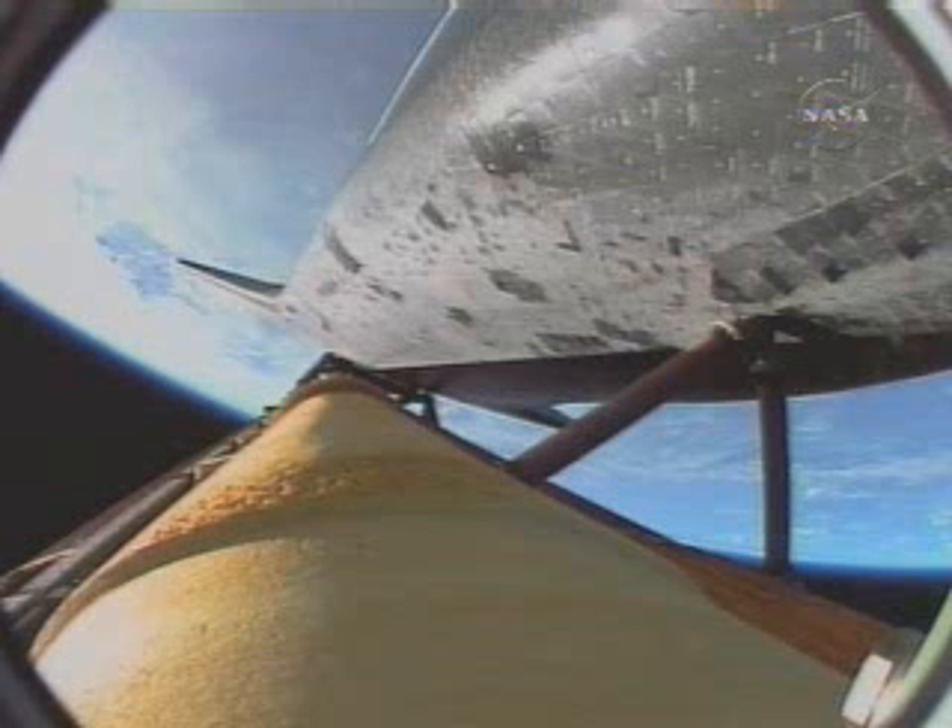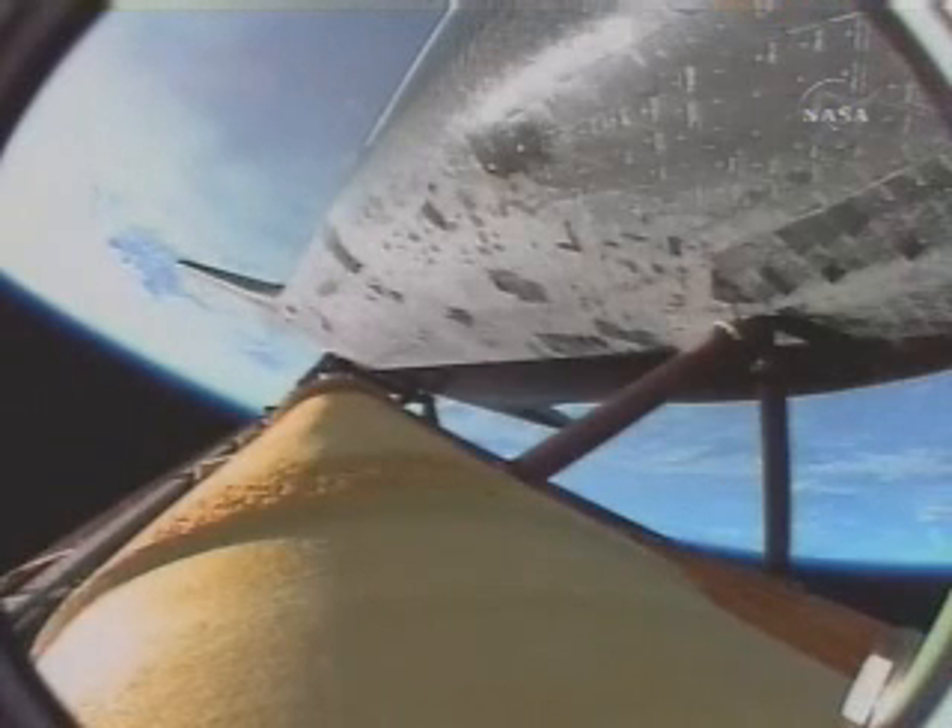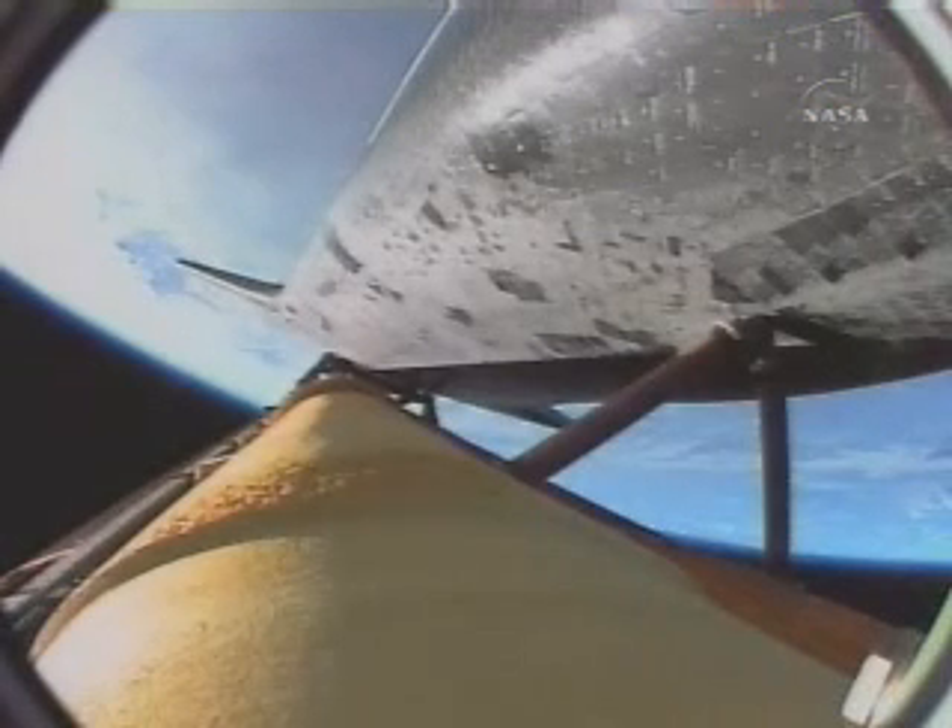Three minutes into the flight, Endeavour 75 miles downrange, traveling almost 4,000 miles an hour, 47 miles in altitude. We're coming up on the point of negative return, where the shuttle will be too far downrange and too high in altitude to return to the launch site in the event of an engine failure.